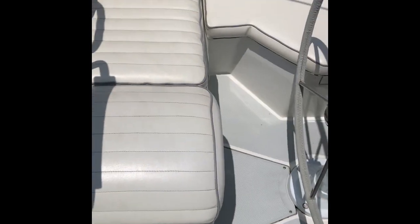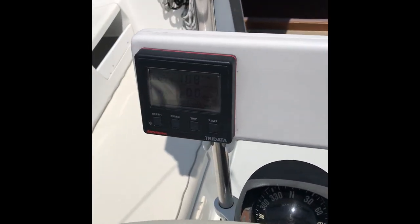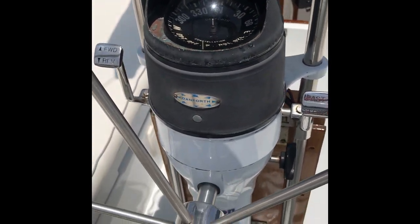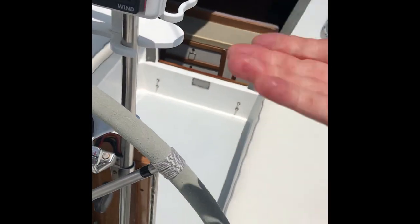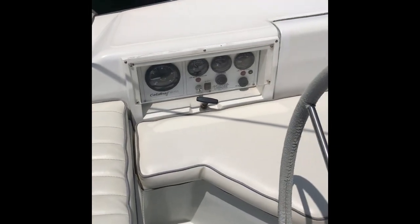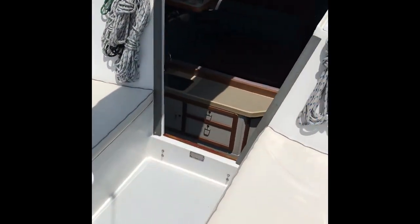She has a sugar scoop transom — the swim step obviously lifts up when you're not underway. At the helm you've got autopilot, wind speed, all-pump compass with no bubble or anything. All hand controls are right up top — no bending down. There are your engine gauges and instruments, and I did a close-up photograph of that panel as well.